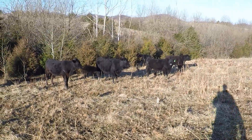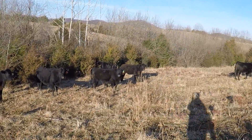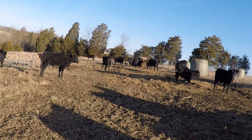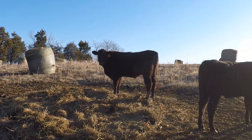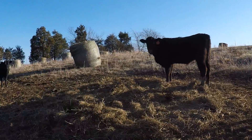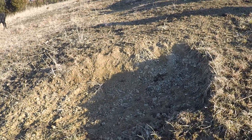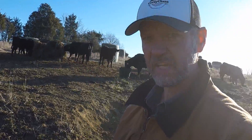Pretty happy moment though, getting them out of that corral, getting them out here on pasture. I notice a couple of low spots like this — I'm going to place a hay bale in there and see if it won't fill that up.